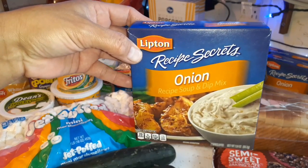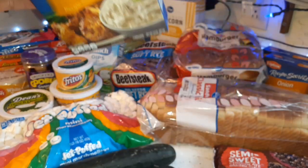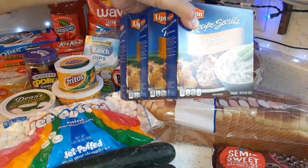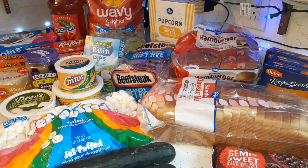Got three boxes of Lipton onion soup mix. I haven't had this in the house in a while, but it's good to put in pot roast and things like that. It was on sale, so I got three boxes — ended up saving like one or two dollars.